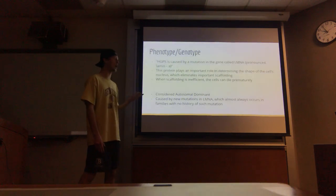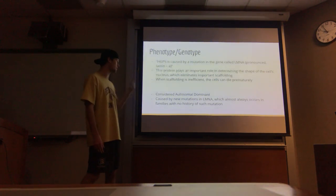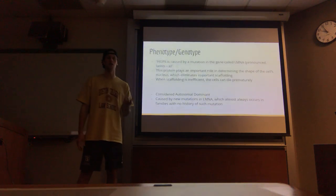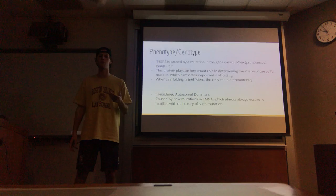It's considered autosomal dominant, which means that you only need one gene to have it dominant in your body. It's also caused by new mutations in that one protein, which almost always occur in families with no history of such mutations. So it essentially comes up randomly, but if it does occur in families it can be carried down very easily.